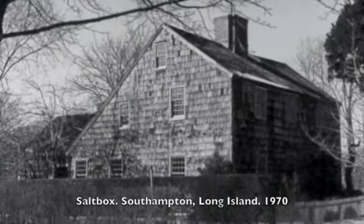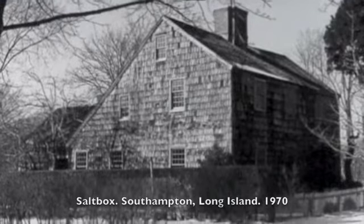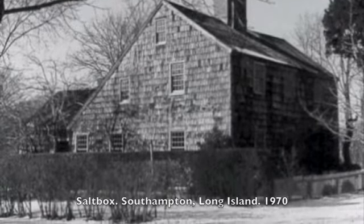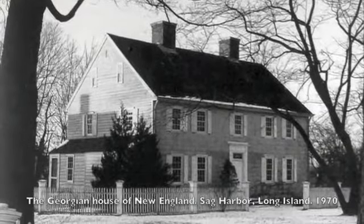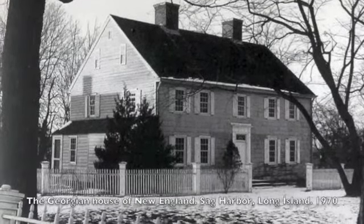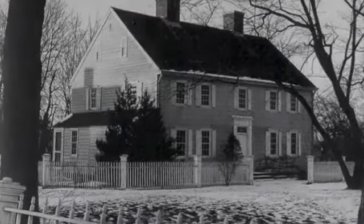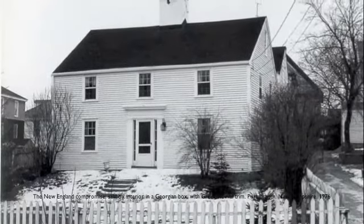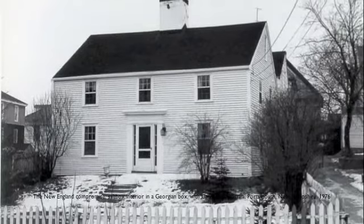In New England and Virginia there were similar parlor house typologies, but in New England the chimney was located in the middle, and in Virginia on either end. This notes the environmental decision based on location: the chimney in the center was used for heating in cold climates, whereas in warmer climates the chimneys at either end left the open center for circulation.